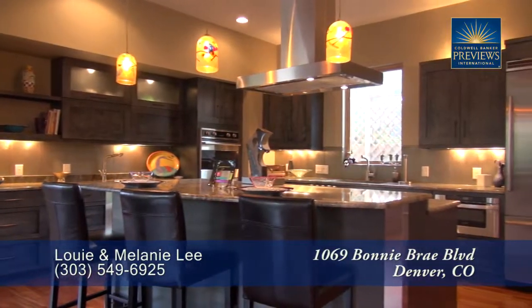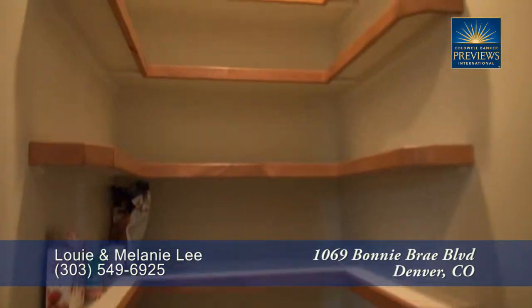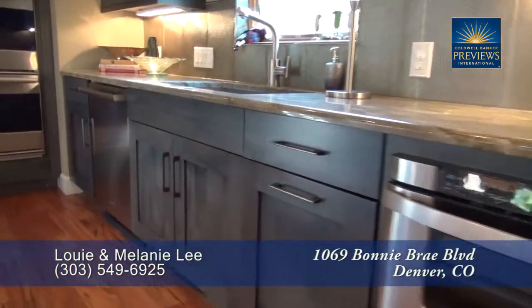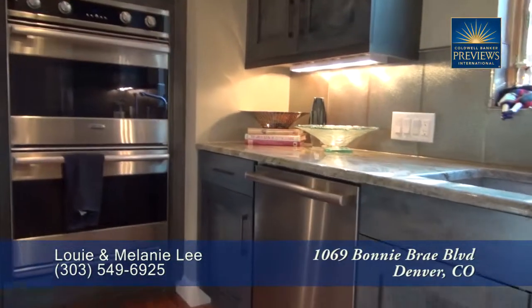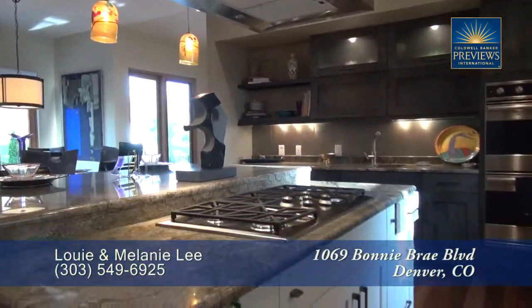You'll find lots of storage in the cabinets throughout this kitchen as well as in the pantry for your dry goods. It comes with a full complement of high-end stainless steel Viking appliances including a five burner gas cooktop in the island.